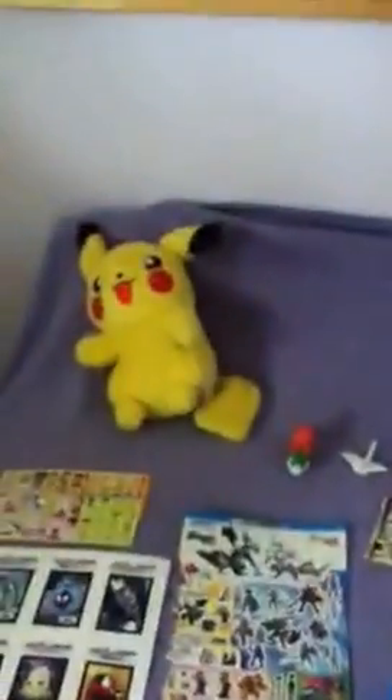I'd like to introduce you to all the stuff that I got at Mitsuwa. Vast variety of everything — except for the Pikachu, I got that a long time ago.